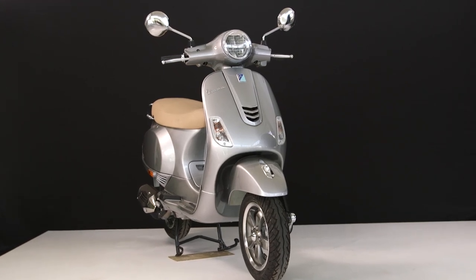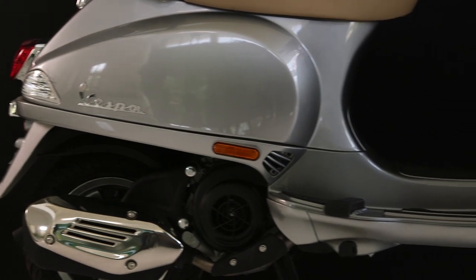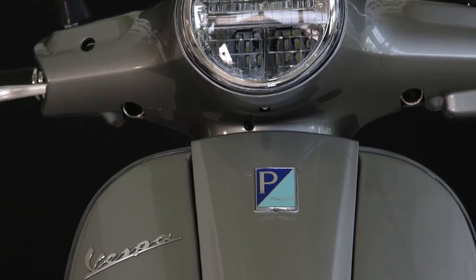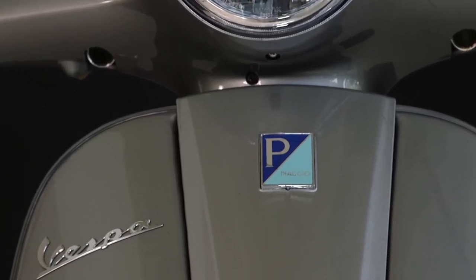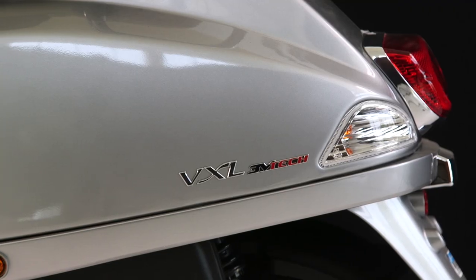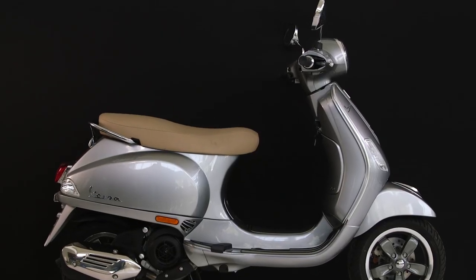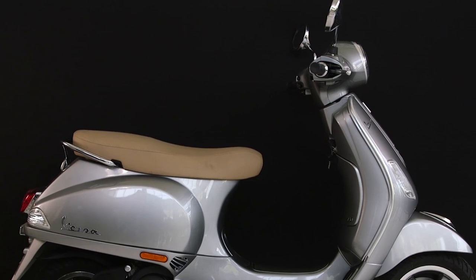The new Vespa VXL brings you that sweet retro style with a few modern upgrades. The Piaggio emblem at the front gives you the pride of ownership. Innovative appearance.